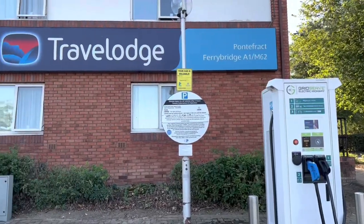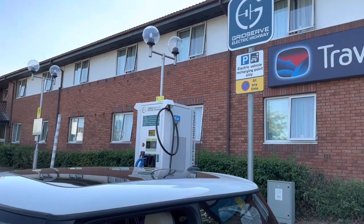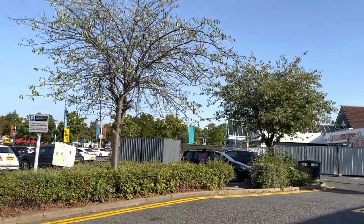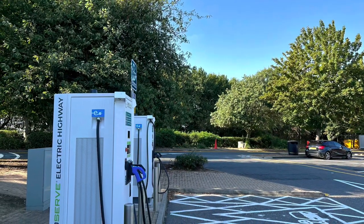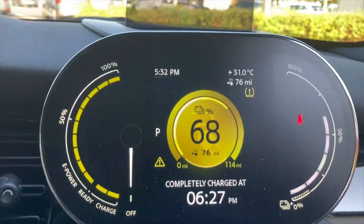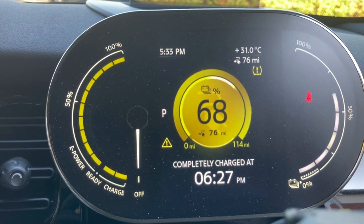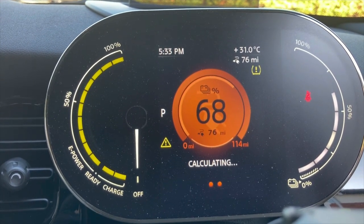There are three units here: one is a double CCS 50 kilowatt, the other two are 50 kilowatt CCS and 50 kilowatt CHAdeMO and Type 2 22 kilowatt. It was a Saturday afternoon about five o'clock and I was surprised there were no other cars around, so it was very easy to get hooked up. The charger worked quickly and efficiently — 14 kilowatts added in 18 minutes. We just need to improve the access here please, GridServe, as soon as possible.